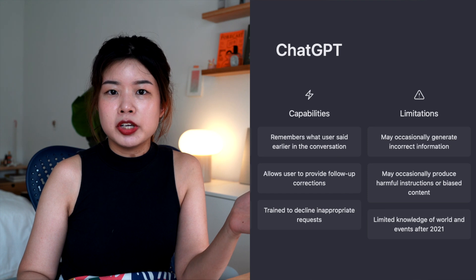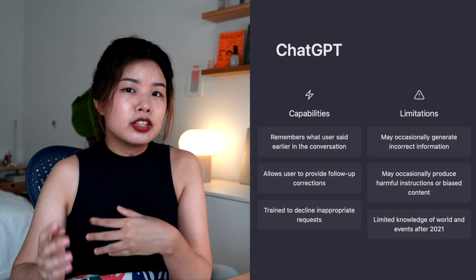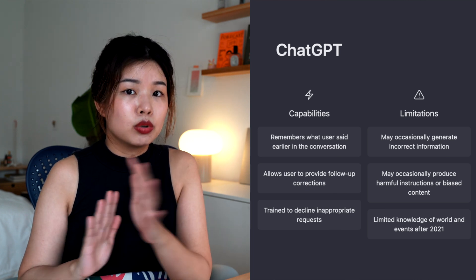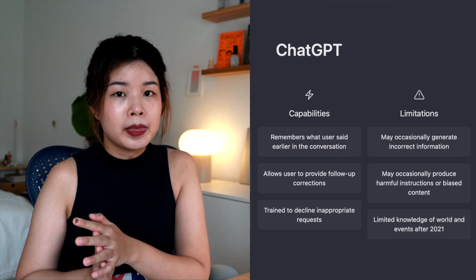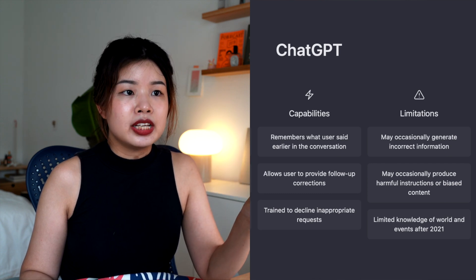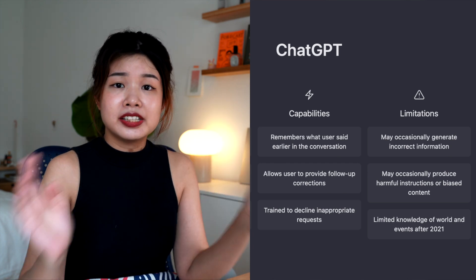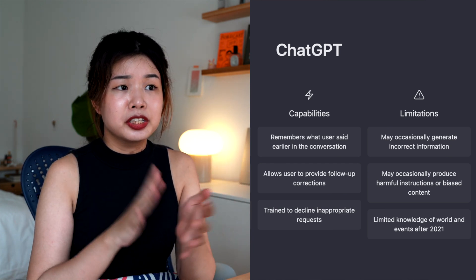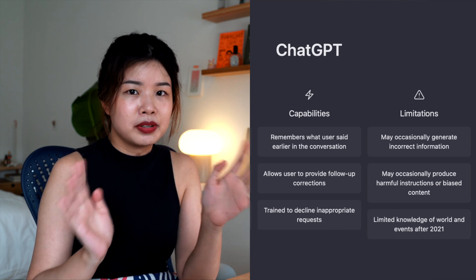Here is what you shouldn't use ChatGPT for and its limitations. It may generate incorrect information and may occasionally generate harmful instructions or offensive content. It has limited knowledge of world events after 2021, it can't browse the internet, and it cannot access information it hasn't been trained on. Also, please don't use ChatGPT for bad things like generating inappropriate requests or doing something terrible.